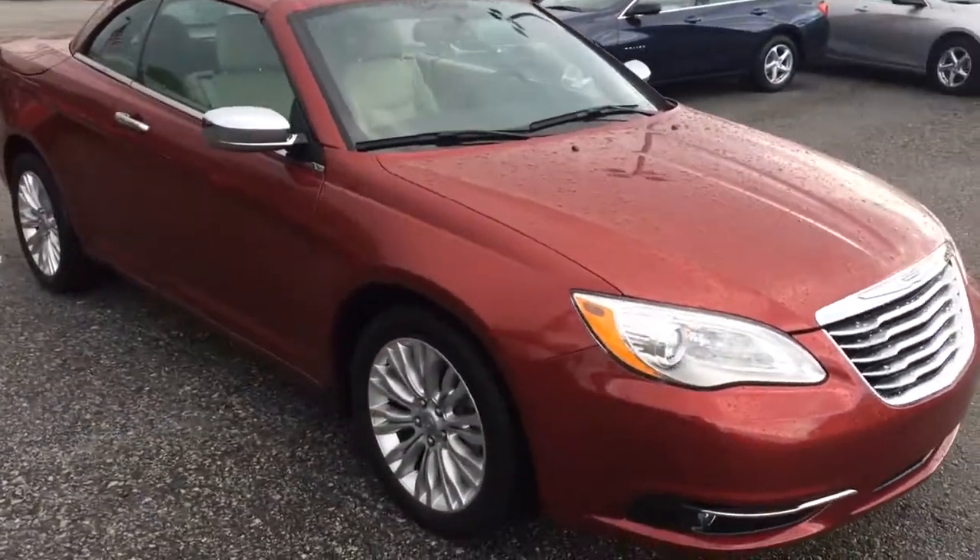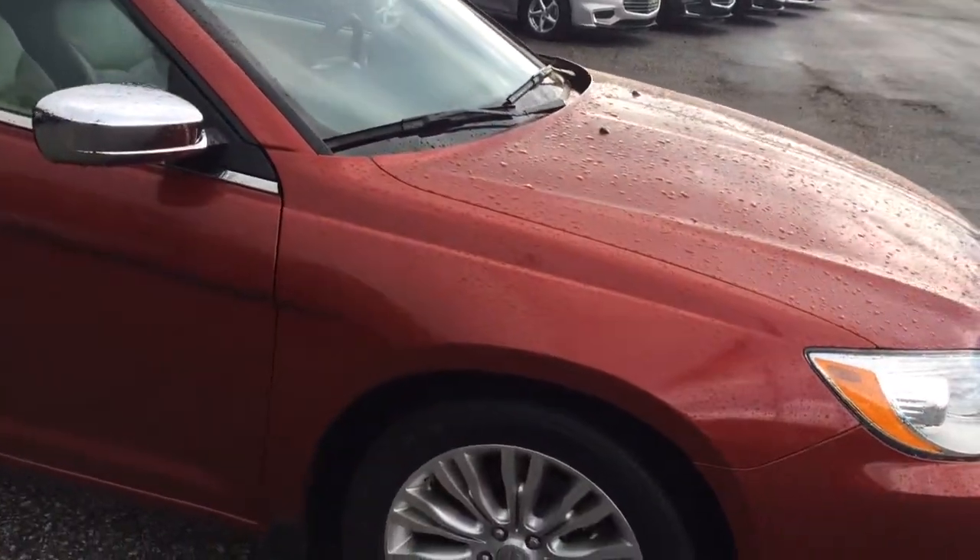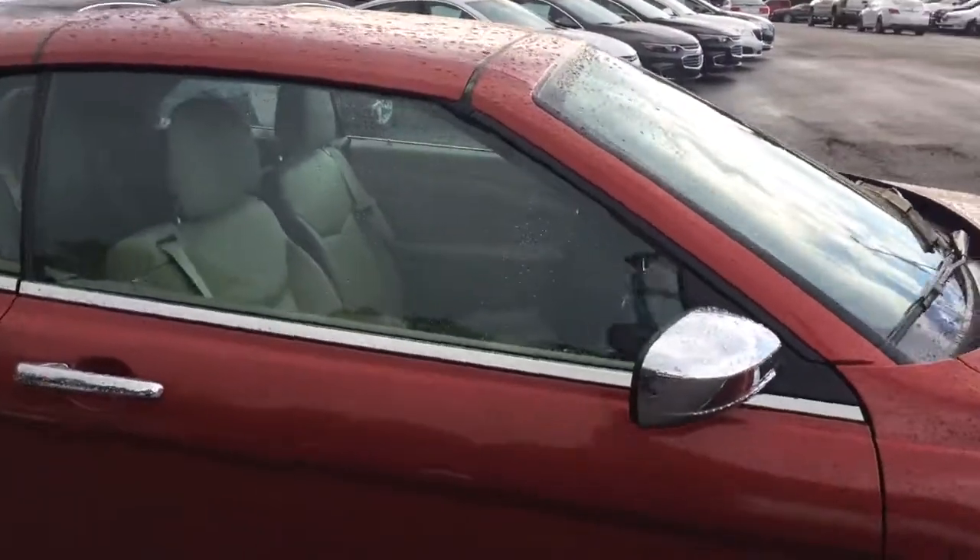Got the 18-inch alloy wheels on the side, almost brand new tires, chrome accents on the door handles and the side view mirrors.